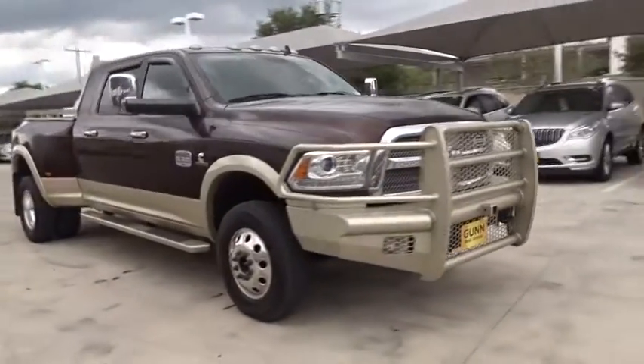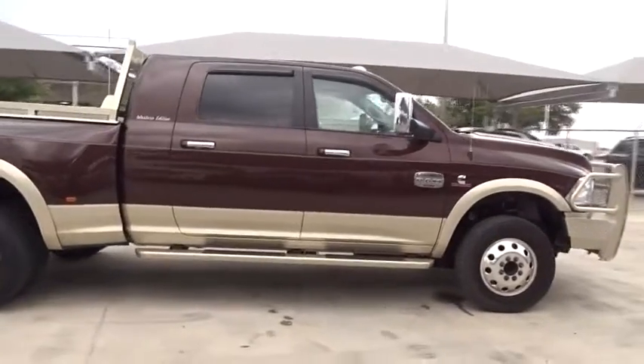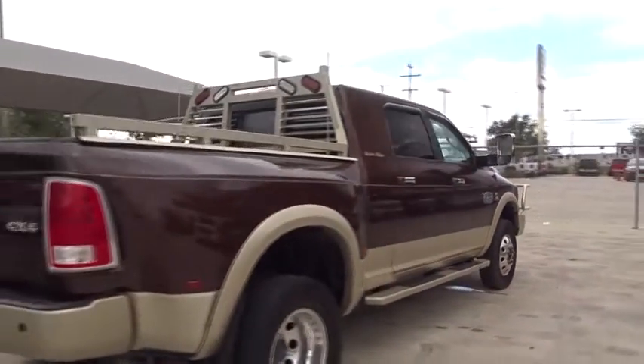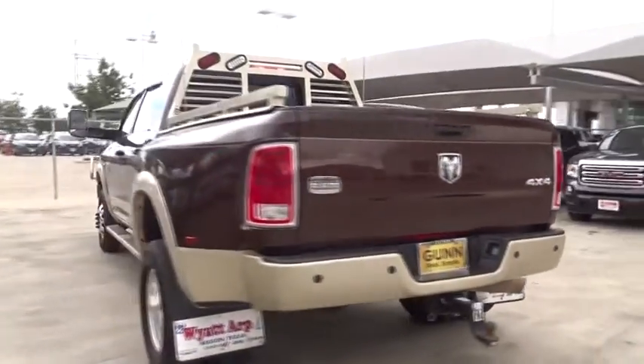The 2015 Ram 3500. The Dodge Ram 3500 is a solid option for truck buyers in need of hauling capacity and serious towing. With names like Hemi and Cummins under the hood, there's plenty of muscle to back it up.